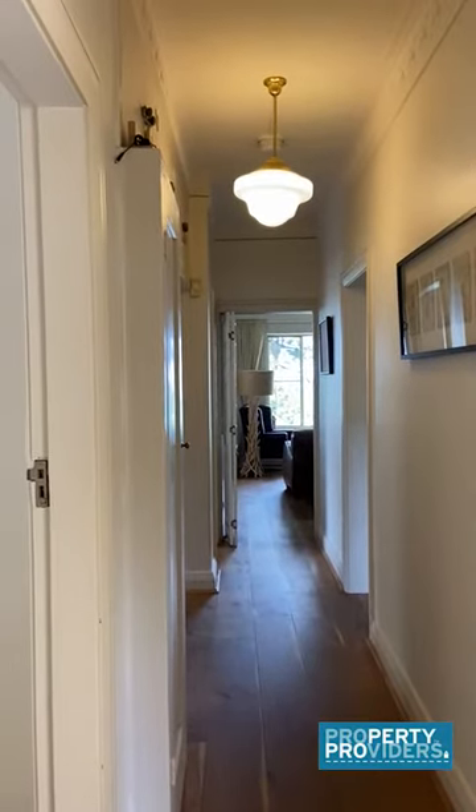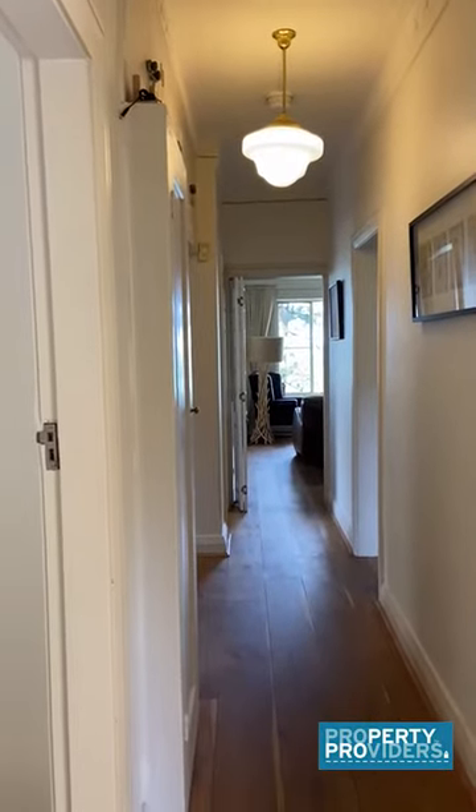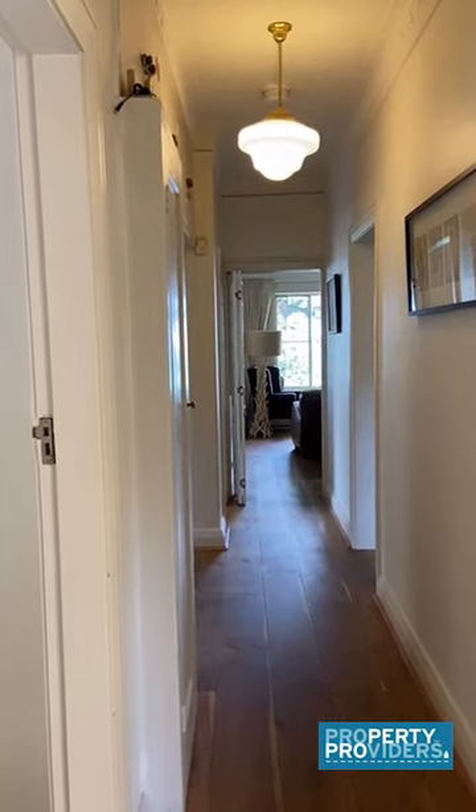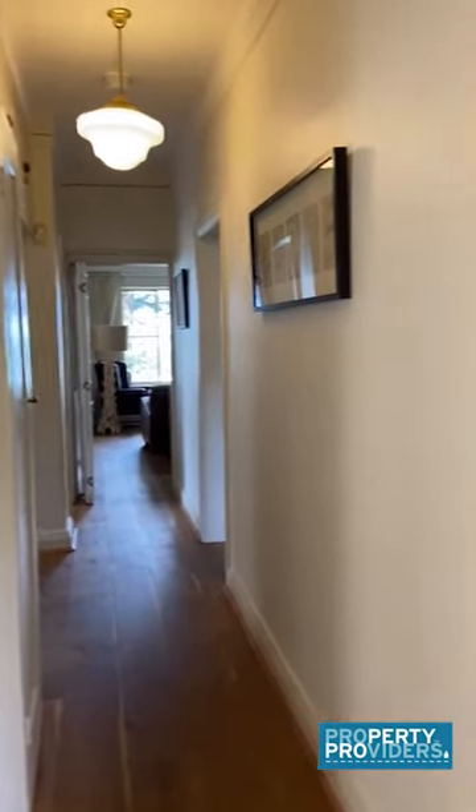Manly, Delwood. It's a two-bedroom apartment with a sunroom. The thing I love about it the most is the long hallway — when you first walk through, you do feel like you're in a house.